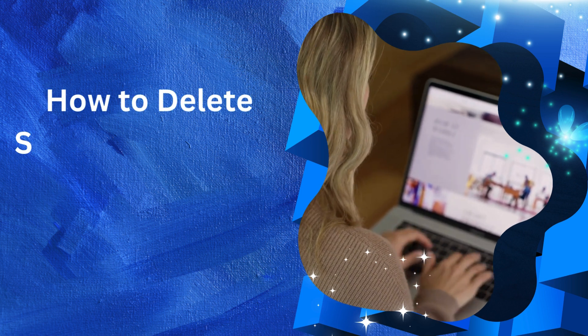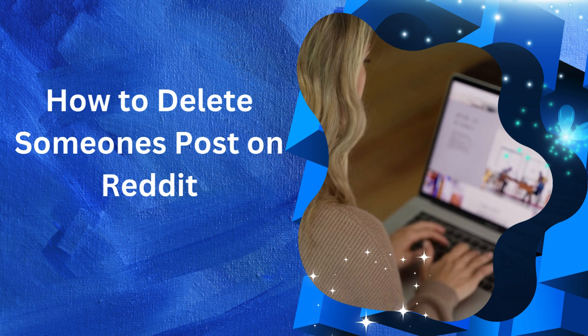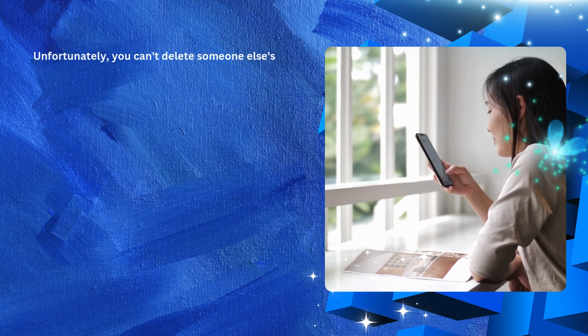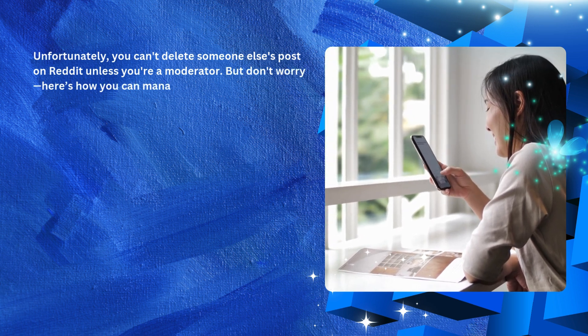Welcome back to our channel. In this video, we will cover how to delete someone's post on Reddit. Unfortunately, you cannot delete someone else's post on Reddit unless you are a moderator, but don't worry — here's how you can manage unwanted posts.